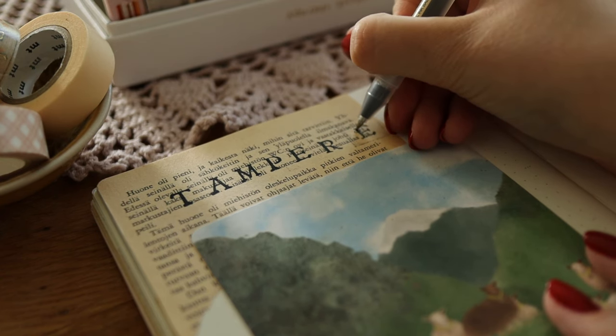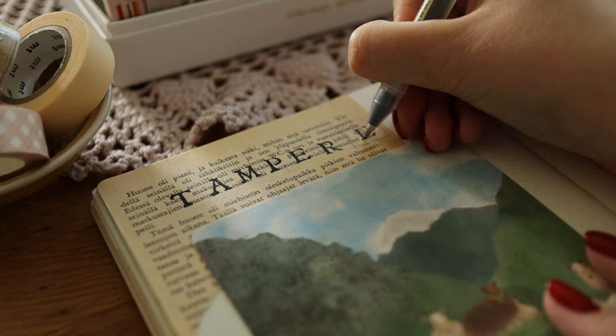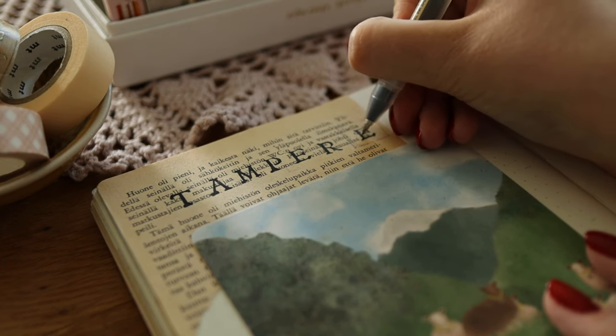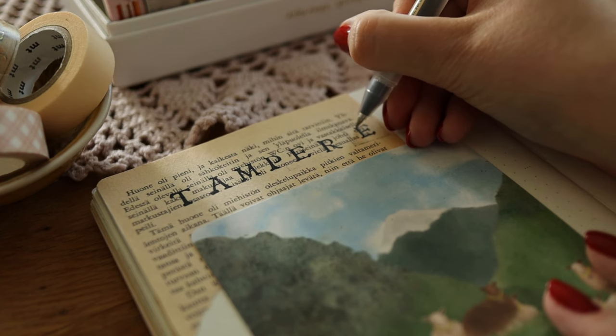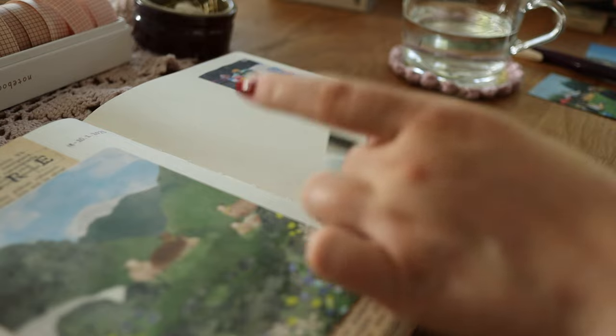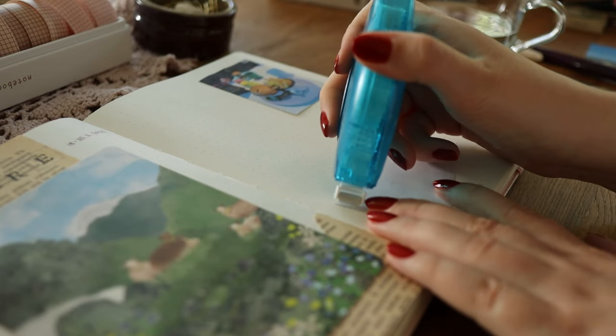I ended up using the postcard with lamps on my cover page because it was just too cute, and the weather was still quite summery in Tampere so I didn't want to use the other one which had more autumnal colors.